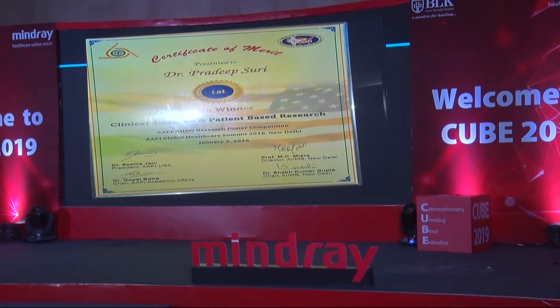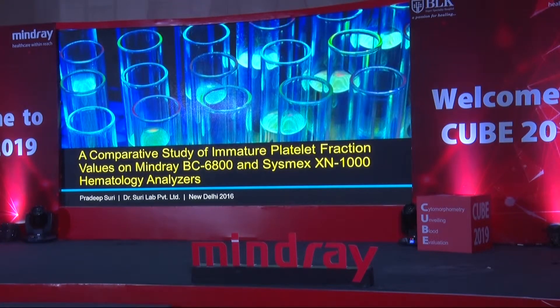We were first-time lucky — we got the first prize for this patient-based research at AIMS, which propelled us to do our second study in December 2016, titled 'A Comparative Study of Immature Platelet Fraction Values on Mindray BC6800 and Sysmex XN 1000 Hematology Analyzers.' Patients were coming to me with reports from different labs and asking me to correlate IPF values between different machines. Different manufacturers use different dyes and algorithms, and since IPF is a calculated — not estimated — parameter, there was no way I was going to correlate them without doing a formal study.